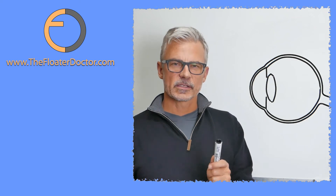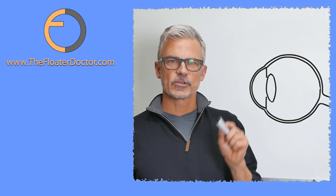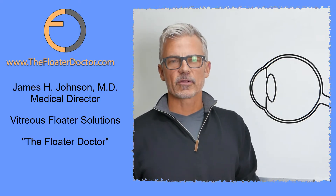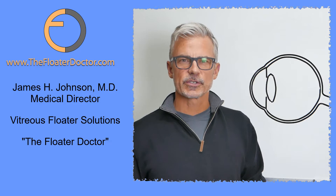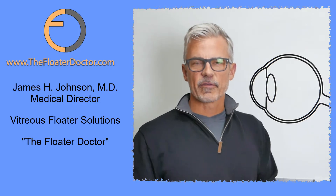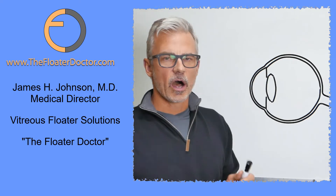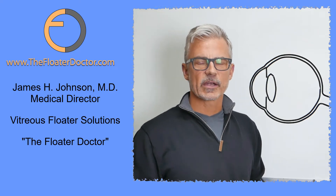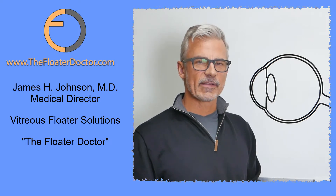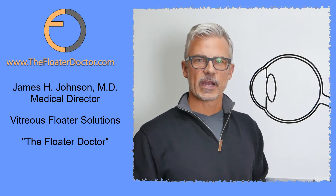Let's talk about floaters. Let's talk about lasers. Let's talk about lasers treating floaters. Hi, I'm Dr. James Johnson. I am medical director of Vitry's Floater Solutions, also known as the Floater Doctor. I am an ophthalmologist in California. All I do is treat eye floaters. My practice has been exclusive and dedicated to the treatment of eye floaters since 2007, and that's a lot of floaters that I've treated.